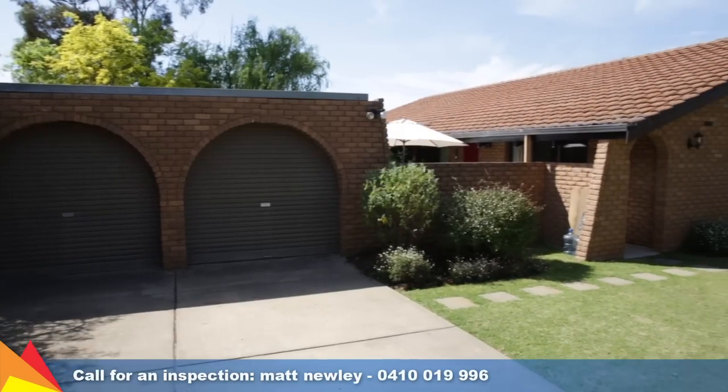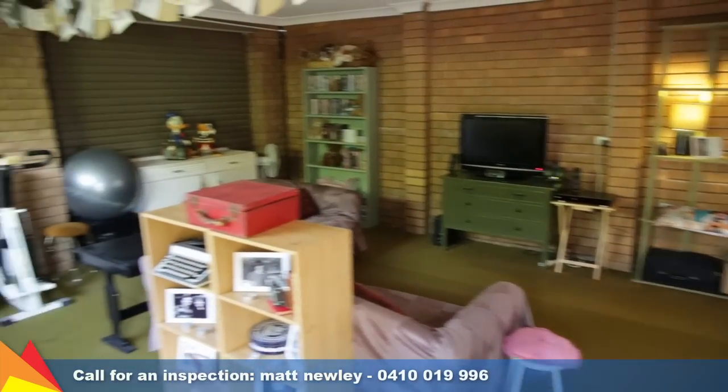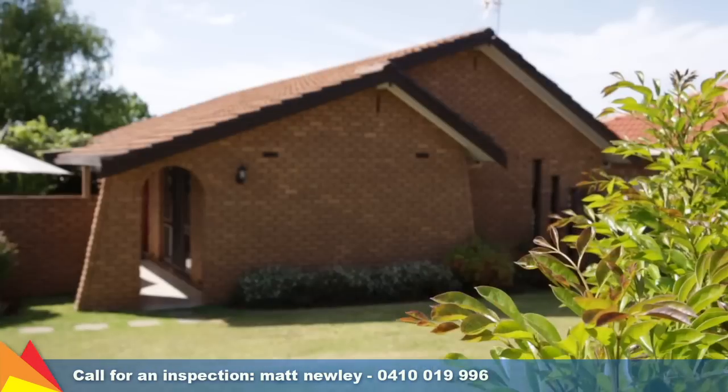The double garage is separate from the house and offers power and air conditioning, and could be used as a workshop. Plus the added bonus of an adjoining rumpus room.